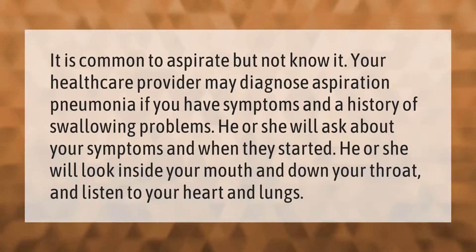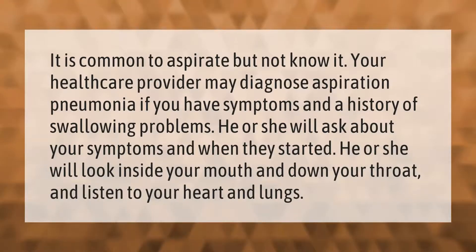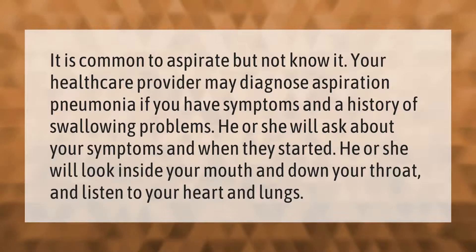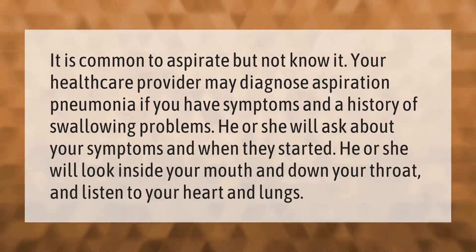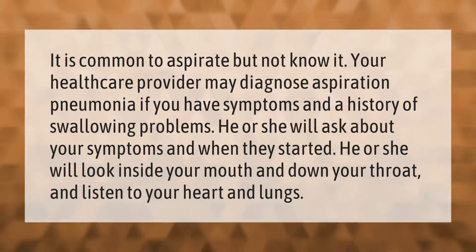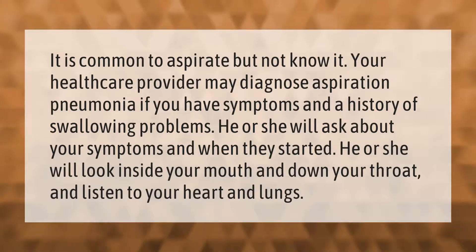It is common to aspirate but not know it. Your health care provider may diagnose aspiration pneumonia if you have symptoms and a history of swallowing problems. He or she will ask about your symptoms and when they started, look inside your mouth and down your throat, and listen to your heart and lungs.